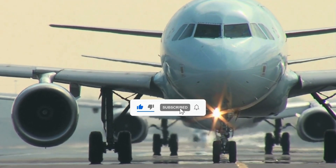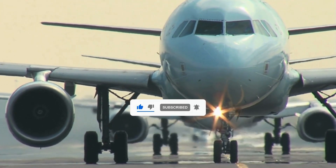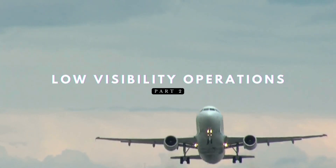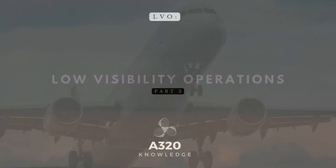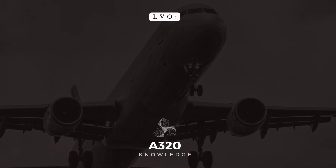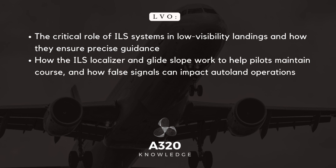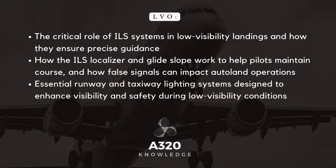Welcome back to A320 Knowledge, your trusted source for Airbus expertise. Today, we're diving into part two of our masterclass on low visibility operations. In today's tutorial, we'll explore the critical role of ILS systems in low visibility landings, how the ILS localizer and glide slope work and how false signals can impact autoland operations, and essential runway and taxiway lighting systems designed to enhance visibility and safety.